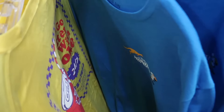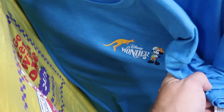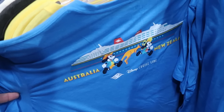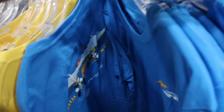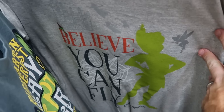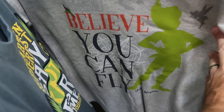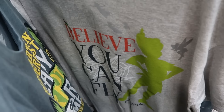From Disney Cruise Line, there's a super soft graphic shirt featuring kangaroo Mickey Mouse from the Disney Wonder for $12.99 — the back says 'Australia New Zealand' with Mickey and Minnie. There's also a new graphic tee from the United Kingdom Pavilion at EPCOT: 'Believe You Can Fly' with Peter Pan and Tinker Bell, $12.99 from $30.